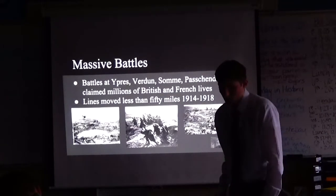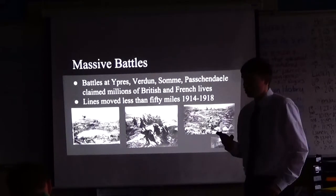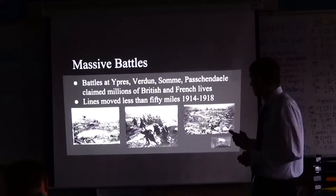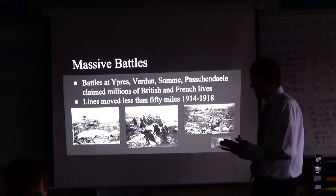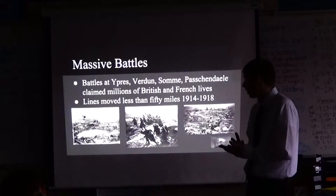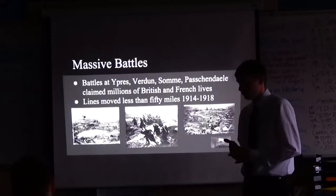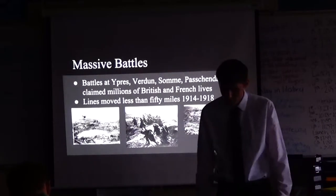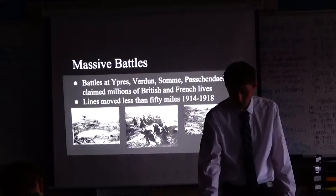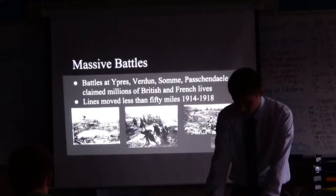Meanwhile, massive battles were taking place across Europe where gas was used. At Verdun and the Somme, the British traded hundreds of thousands — maybe millions — of lives for just yards of muddy territory. Passchendaele, called 'the muddy hill,' claimed millions of lives on all sides. The front lines moved less than 50 miles over the entire course of the war. You'd wake up, fight under constant artillery bombardment, and if you survived, you'd survived another day.